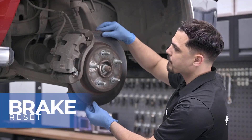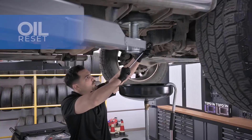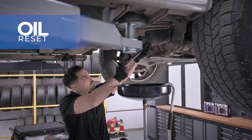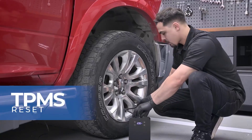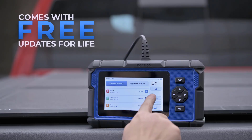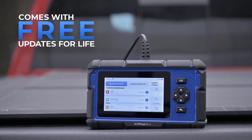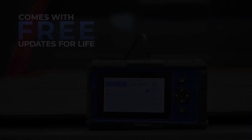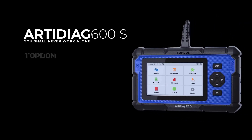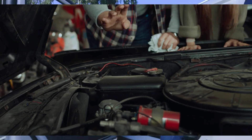Supporting over 90 vehicle brands, the AD600S is compatible with both gas and diesel vehicles from 1996 onwards. Its AutoVIN technology simplifies car identification, while the built-in DTC library saves time by explaining error codes without the need for additional research. Whether you're a DIYer or a professional, the Top Dawn AD600S is a reliable partner for diagnostics and repairs.